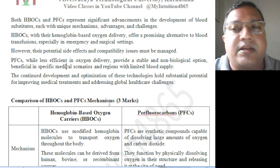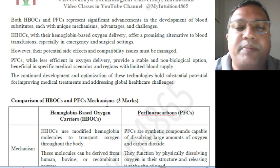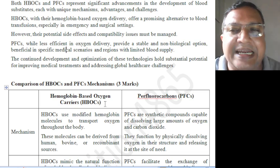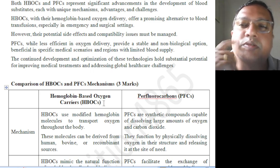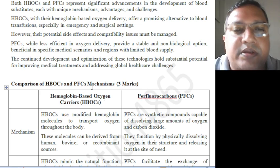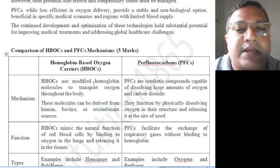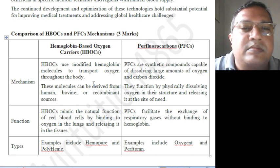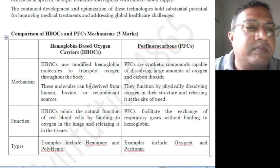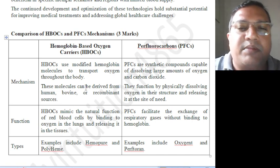A detailed explanation was given in the previous class — 21BE45 — where all the same topics are covered in more depth. Here, the content is kept specific to the question, as this is for computer science students, so in-depth coverage is not needed. These topics will be useful in future robotics applications, where you can think about using such fluids in place of blood.